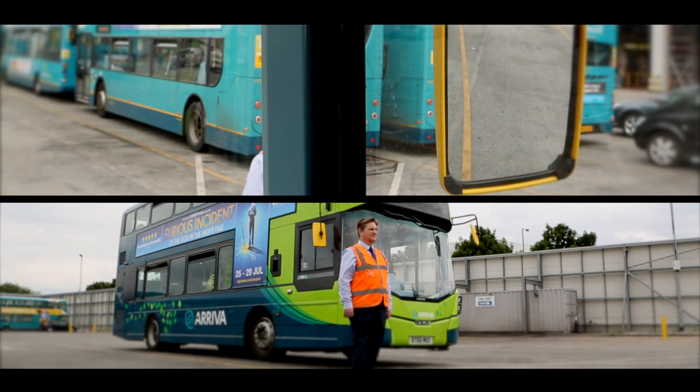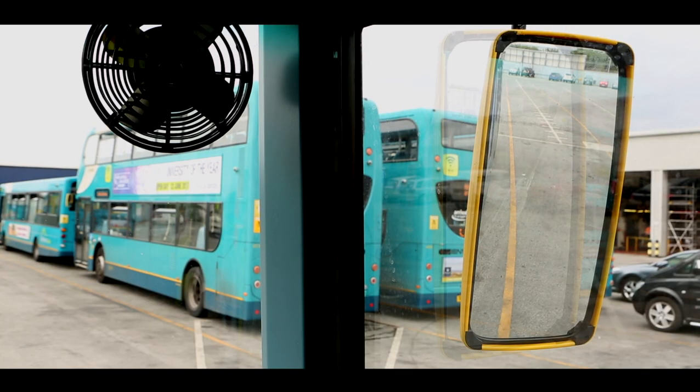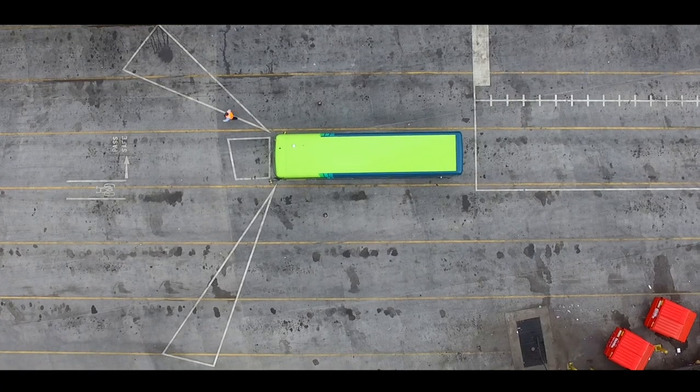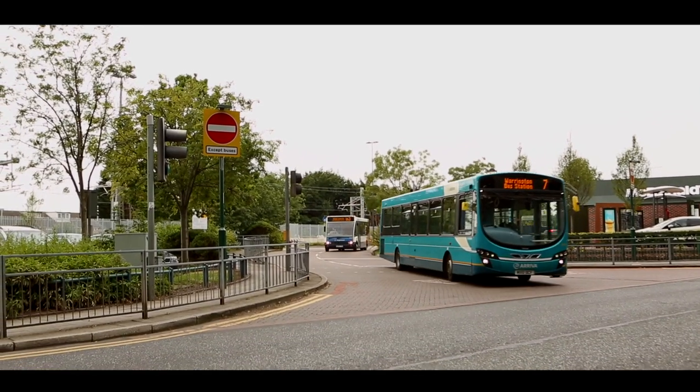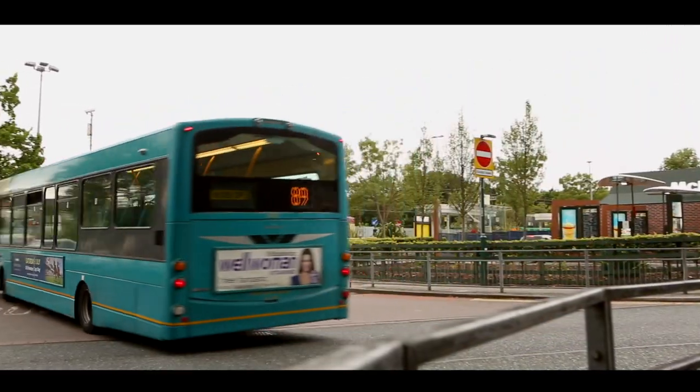The 1 o'clock blind spot has similar issues as the 10 and 11 o'clock blind spots when turning right. The mirror at this point can be adjusted to reduce the blind spot area and increase visibility. Most collisions occur when turning into a junction, especially where there are many pedestrians — for example, entrances to bus stations and turning into town centres.